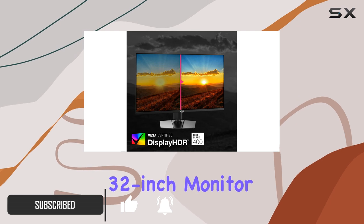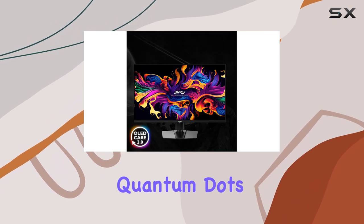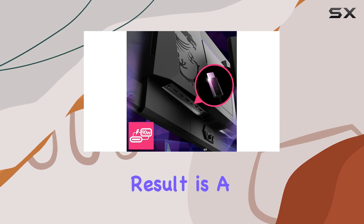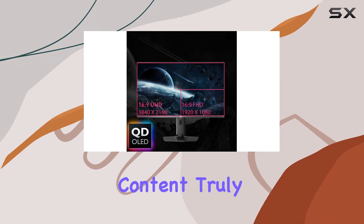This 32-inch monitor boasts a QD-OLED panel, which is a variant of OLED technology that utilizes quantum dots to enhance color accuracy and brightness. The result is a display with deep blacks, vibrant colors, and a high contrast ratio that makes games and media content truly pop.